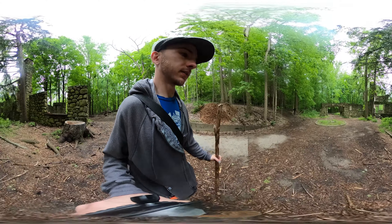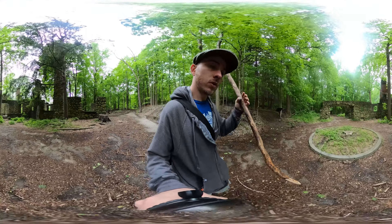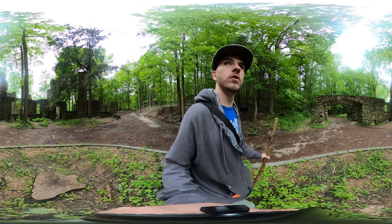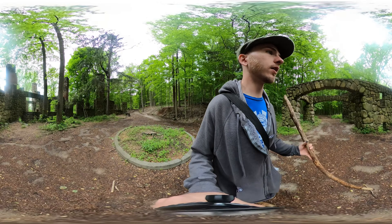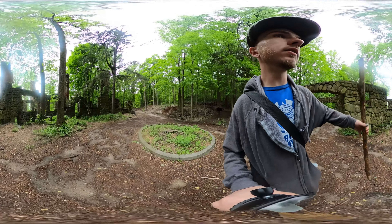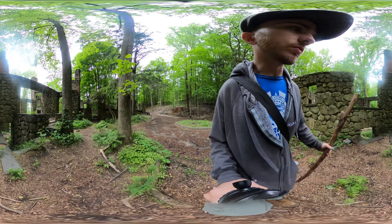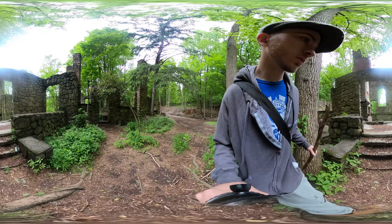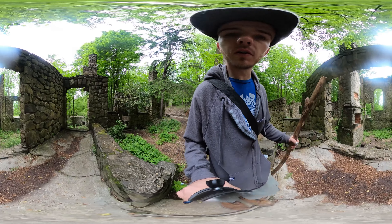Now we're in the front, guys. Look at this — this is incredible. Beautiful. Horses or cars would have pulled around here and you'd walk right in. You go to the basement here and come right up to the front of the house.